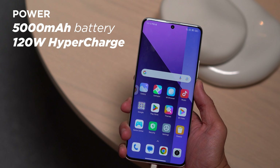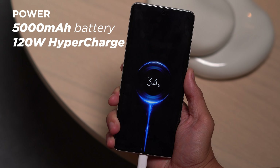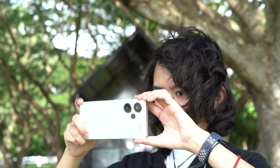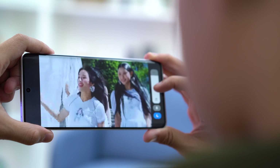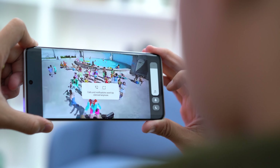The Redmi Note 13 Pro Plus runs on a 5000mAh battery and comes with very fast 120W HyperCharge support. It was able to charge the unit from 20% to 100% in less than 20 minutes. I played games, took photos, and watched videos on the device, which lasted from morning up until early evening. Not too bad, especially with its charging speed.